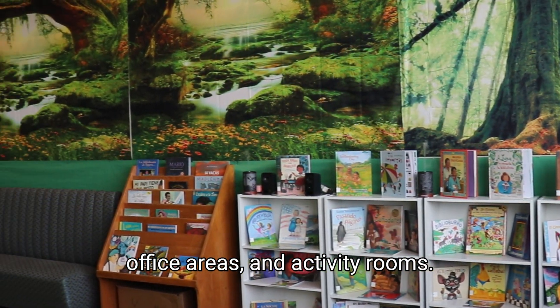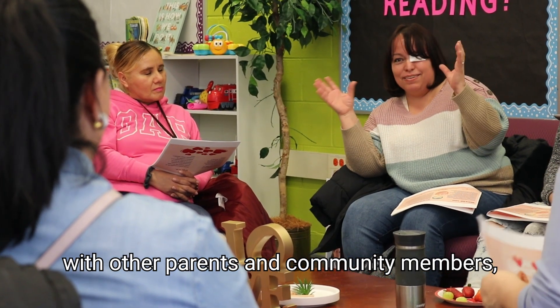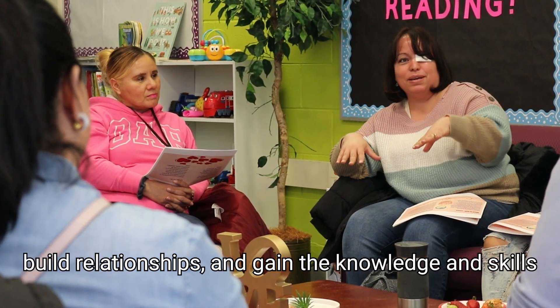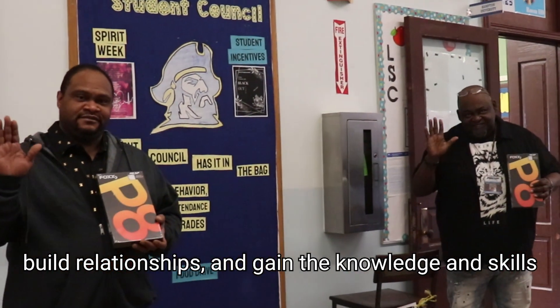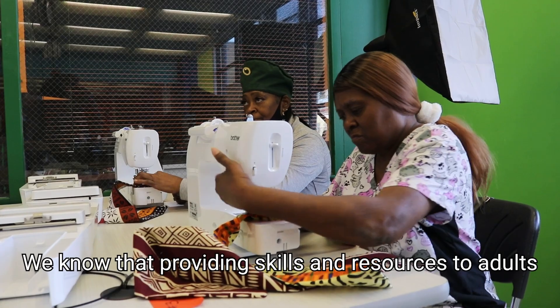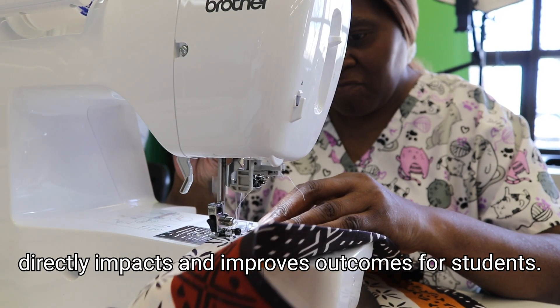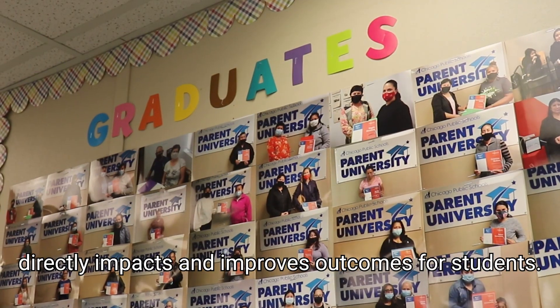And activity rooms. Don't miss out on the opportunity to connect with other parents and community members. Build relationships and gain the knowledge and skills needed to support your child's education. We know that providing skills and resources to adults directly impacts an improved outcome for students.